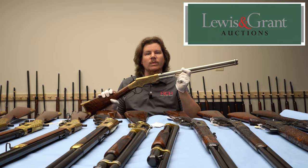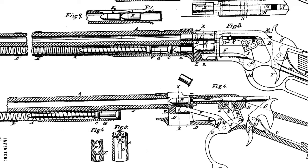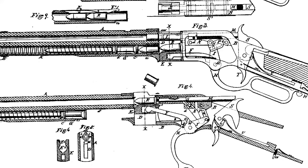Both George Briggs and Nelson King patented improved loading mechanisms for the Henry rifle and assigned them to Oliver Winchester. Briggs' design had a sliding magazine tube that moved forward just enough to allow cartridges to be loaded into it from the front of the receiver.